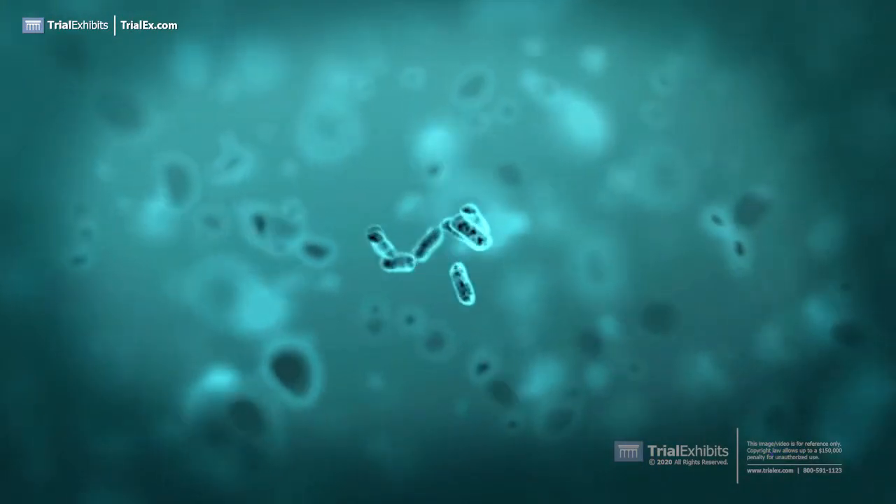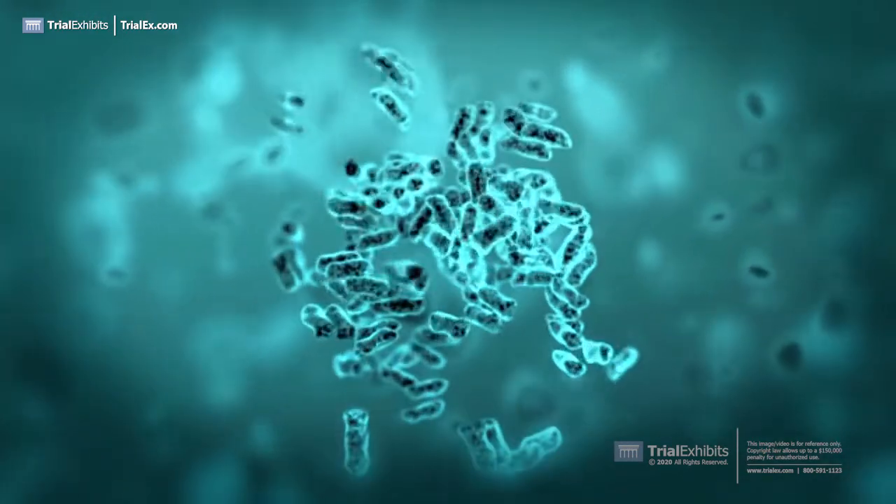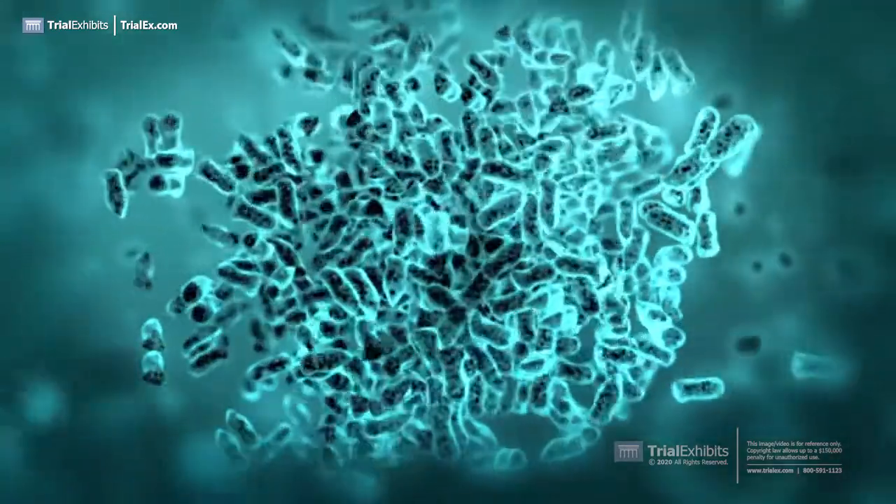When germs invade the body, they attack the body and multiply. This invasion is what causes illness. The body's immune system uses several tools to fight these infections.